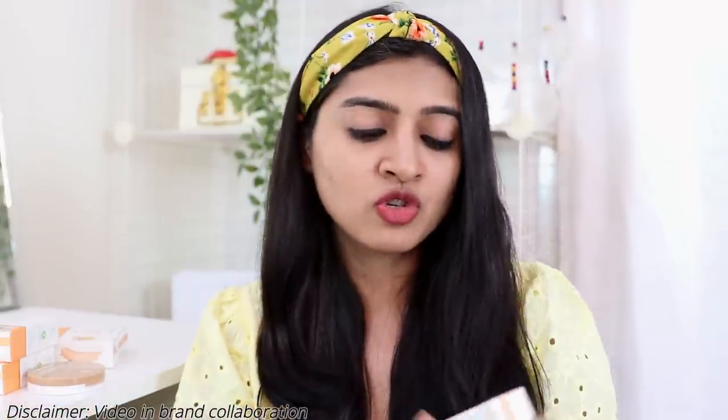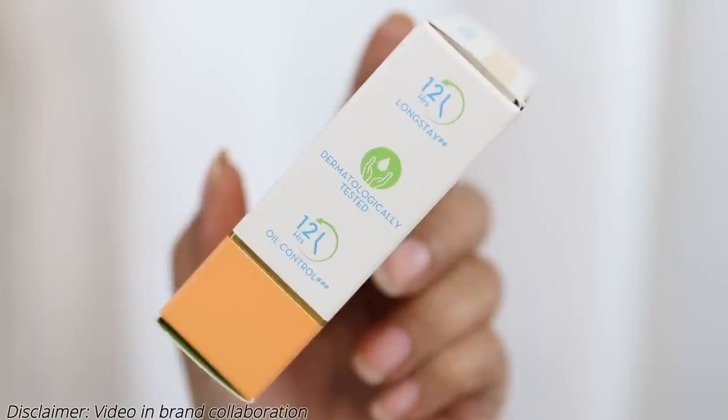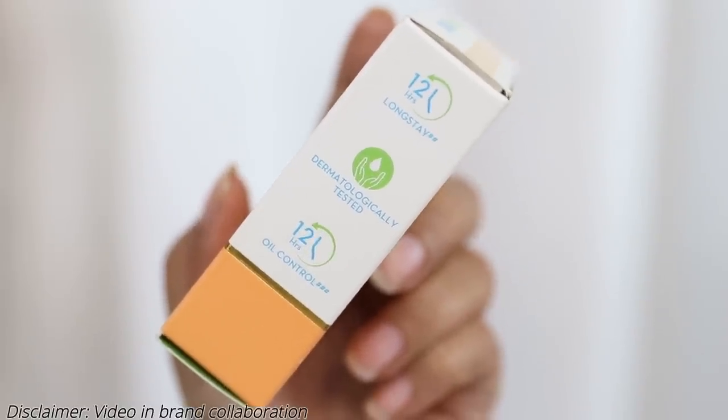Apart from that, it promises 12-hour long wear and it's dermatologically tested. It also promises 12-hour oil control. I have dry skin, but during summer my skin can get a little extra sticky and greasy, so this could be a really good discovery. So far, talking about the claims, it seems like a very promising product.